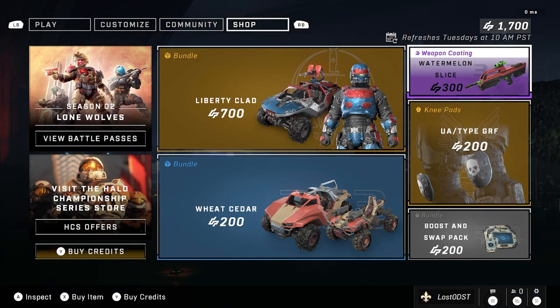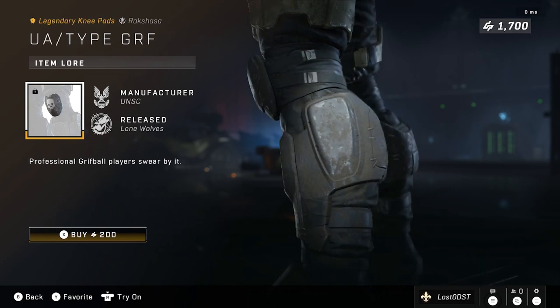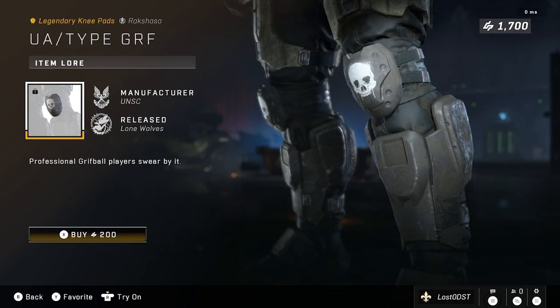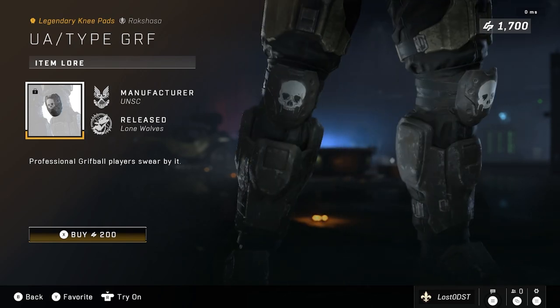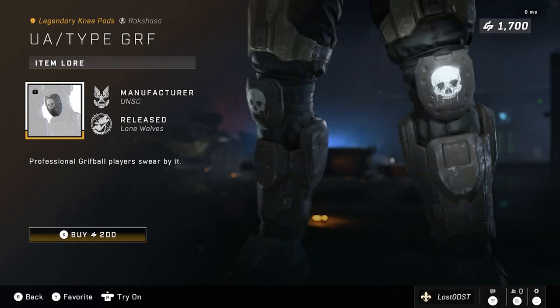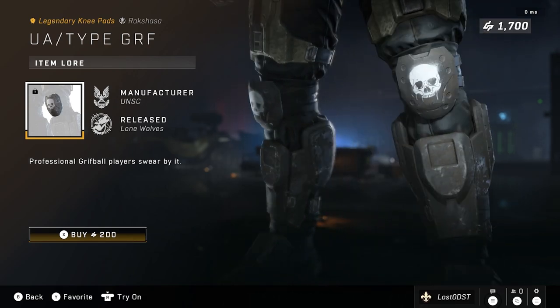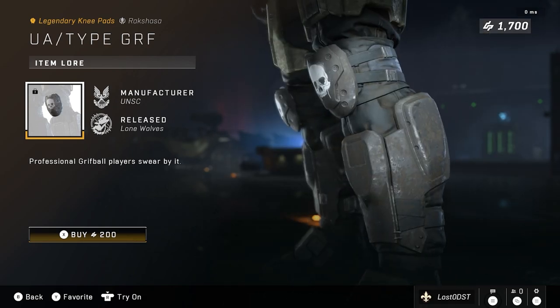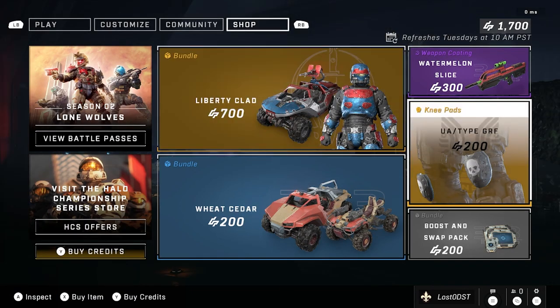Cool coating, just not worth 300 credits. On to the last thing in the shop, we got knee pads called UA Type Griff for the Rakshasa core. There's not much to say — just knee pads with a couple skulls on them. It is 200 credits. I do think this one's a little overpriced, but we'll call it fair at 200. It sucks how there's no cross-core, so I don't even want to get it just because of that reason.